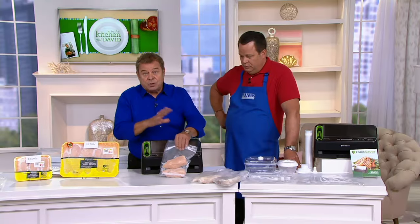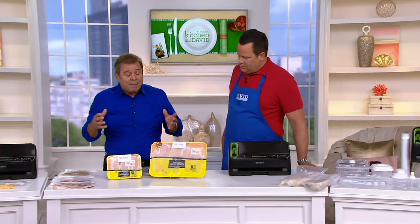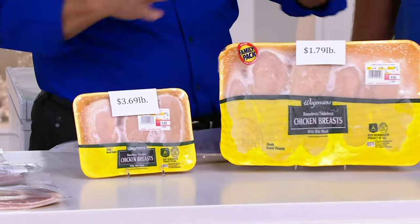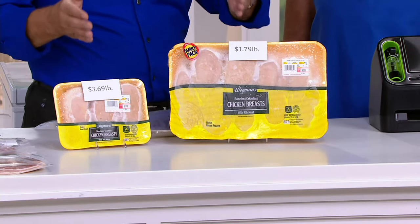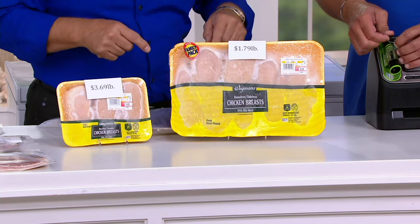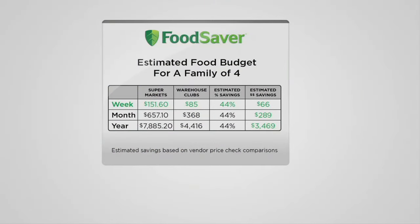That means you can now buy food when it's on sale or buy in bulk. You can lock in those savings every week or every month. Here's my example: chicken in a regular packet is $3.69 a pound; over here it's $1.79 a pound at the same grocery store in West Chester, Pennsylvania. That's almost 50% savings if you buy the big pack. If you do that over a year, you start to save money. I have a graph showing just how much money you can save by using your Food Saver.